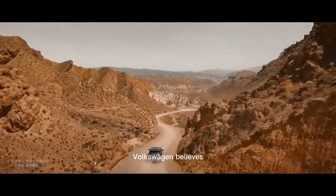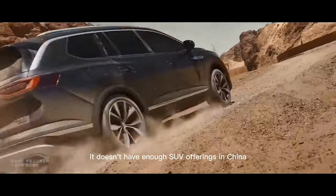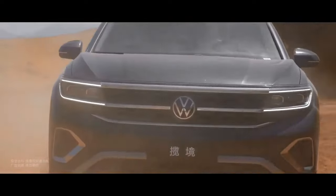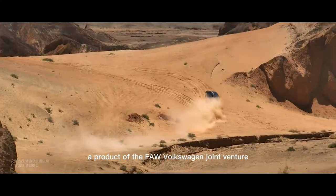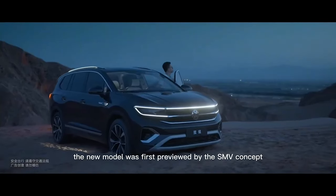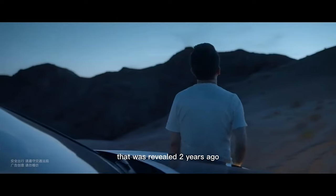For some reason, Volkswagen believes it doesn't have enough SUV offerings in China, so say hello to the new Talagan. A product of the FAW-Volkswagen joint venture, the new model was first previewed by the SMV concept that was revealed two years ago.